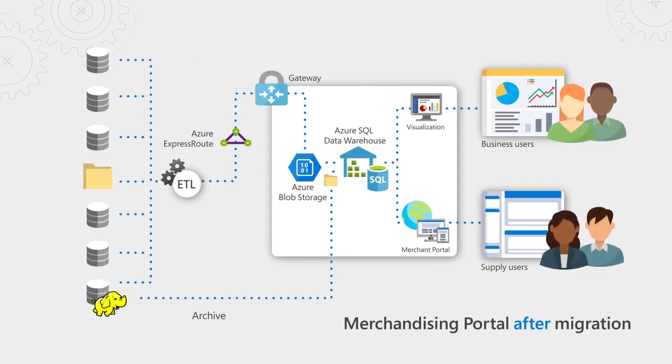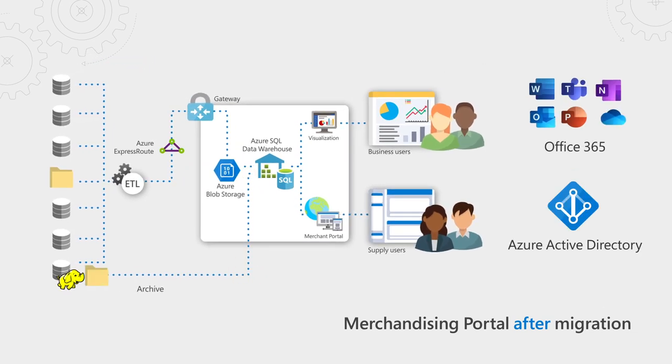We lifted and shifted our Merchandising Portal front-end, which is a Java application, onto Azure VMs to avoid any data latency. We ended up replacing the Netezza systems with one single source of truth in Azure SQL Data Warehouse, connecting to all our legacy systems. One big surprise is the openness of the Azure platform — it integrates with our productivity applications with Office 365 and identity management with Azure Active Directory, which is really great for our users. We also plan to bring Hadoop into Azure soon once we have rationalized all of our batch processes.